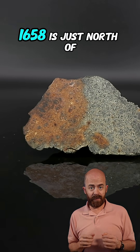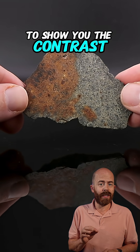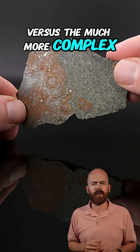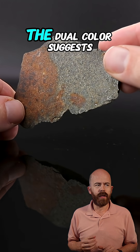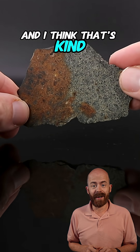My piece of Dofar 1658 is just north of 100 grams, and I love that it's an end cut to show you the contrast from the relatively consistent outside versus the much more complex and differing interior. The dual colors suggest a complex history that we don't fully understand, and I think that's kind of fascinating.